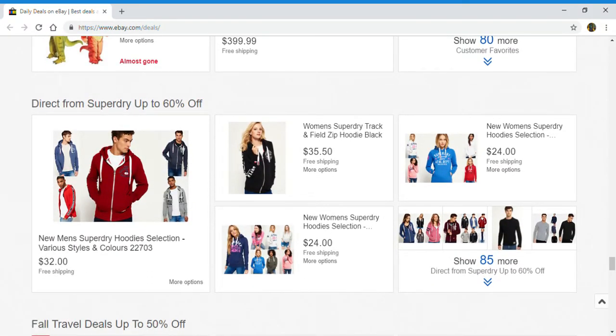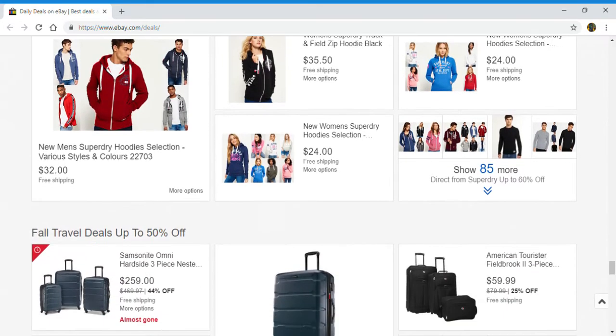Up next, direct from Superdry up to 60% off. You got men's hoodies, women's hoodies, women's Superdry hoodies, and some more hoodies for women. And you can click right here to show 85 more.